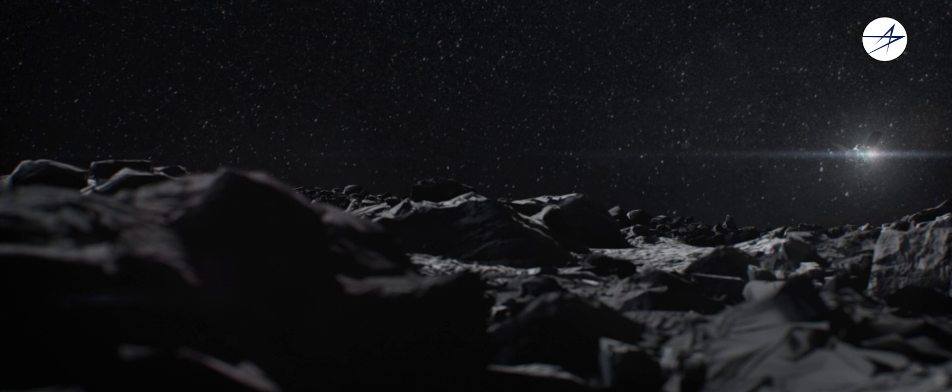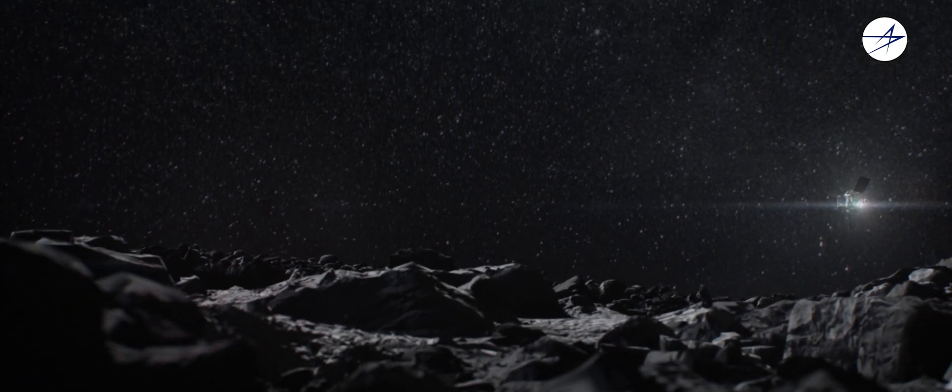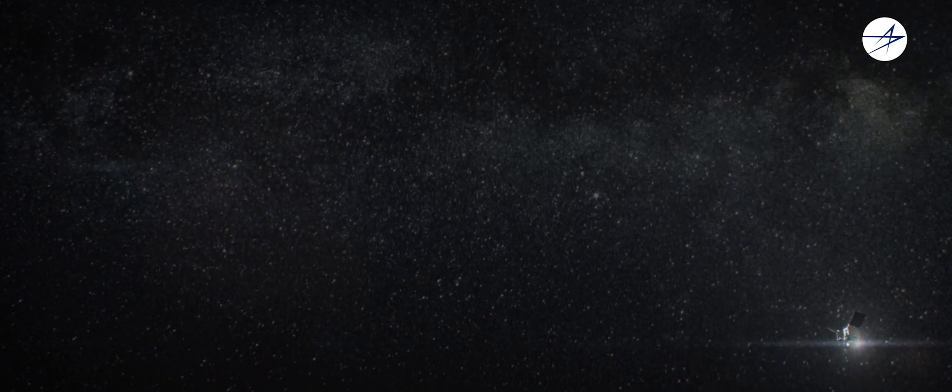OSIRIS-REx, designed, built, and operated by Lockheed Martin, was the future of interplanetary science investigation spacecraft and sample return missions.